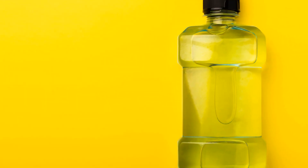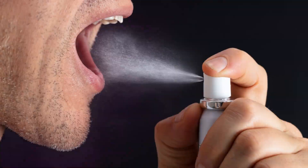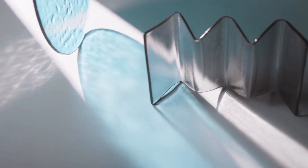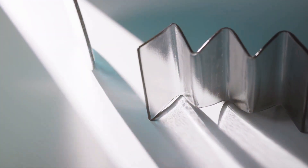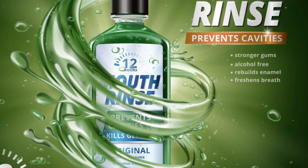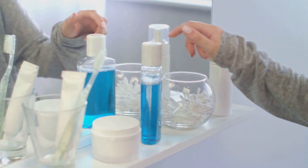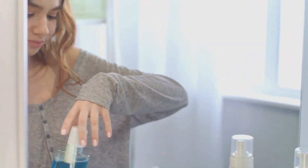Number 5: mouthwash — your secret weapon. Last but not least, let's talk about mouthwash. Using an antibacterial mouthwash can be your secret weapon in the fight against bad breath. Mouthwash can help to reach areas that brushing and flossing might miss, killing bacteria and neutralizing odors. Look for a mouthwash that contains ingredients like chlorine dioxide or cetylpyridinium chloride, which are effective at targeting the bacteria that cause bad breath. However, keep in mind that mouthwash should be used in addition to brushing and flossing, not as a substitute.